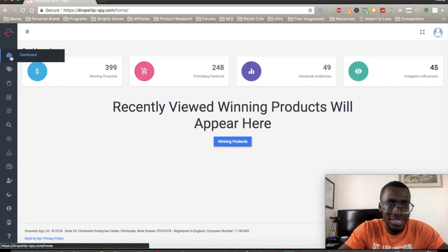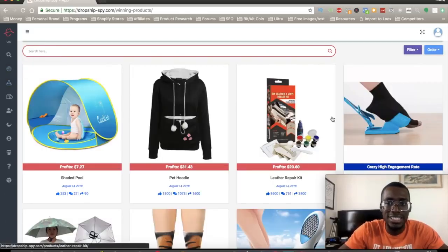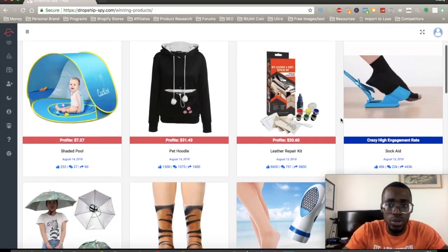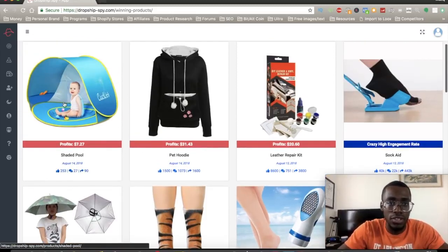When you sign up, you can go into the winning products section. Once you click winning products, it shows you all of them. They've already done the research — Dropship Spy gives you recent, updated products. You can see August 14th — this product right here, I'm in the baby niche, I can definitely try to test this product.